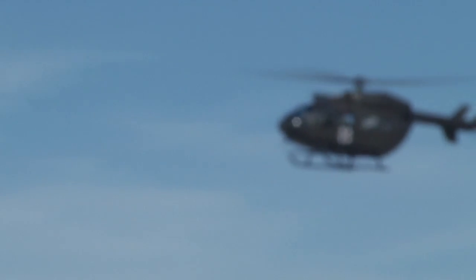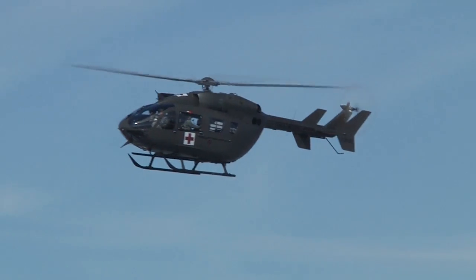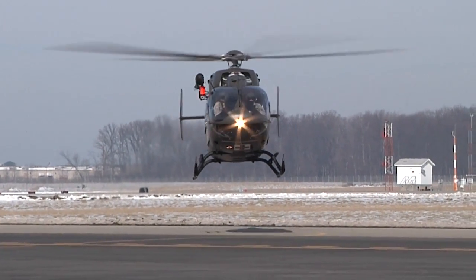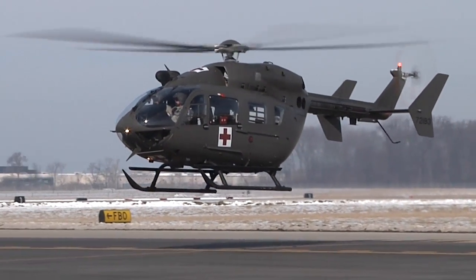This year, the Ohio National Guard welcomed a new addition to its helicopter fleet. The UH-72 Lakota will become a valuable asset and help to save lives when the Ohio National Guard is called to action in times of state and federal distress.